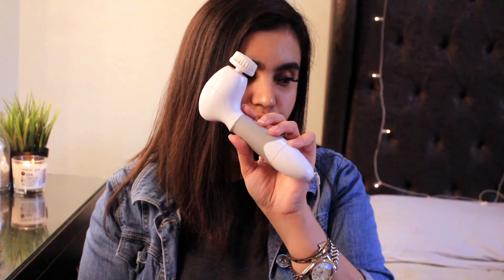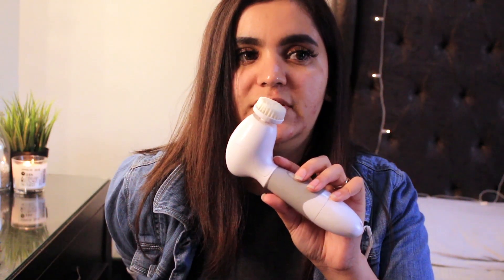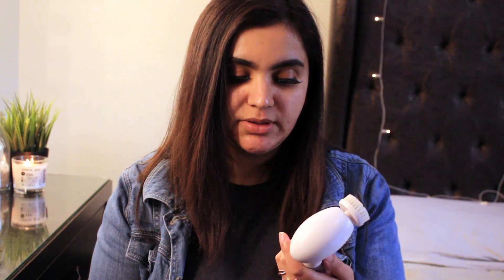When I really want a deep cleanse I use this face brush. It's not the most expensive face brush out there — I don't want to spend too much money on one. I've had this brush for three years and it works amazingly. You can turn it on or keep it off. There's just one speed, which is a bummer — there should be more speeds.